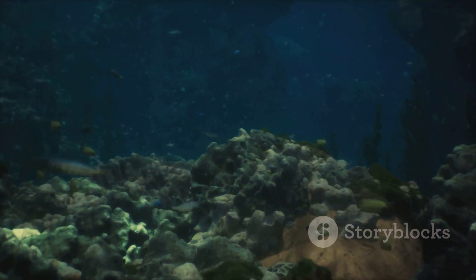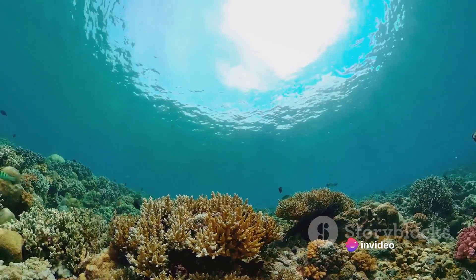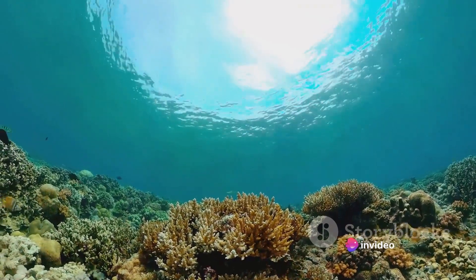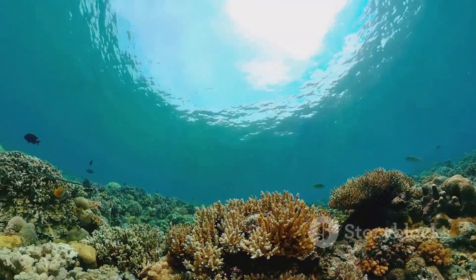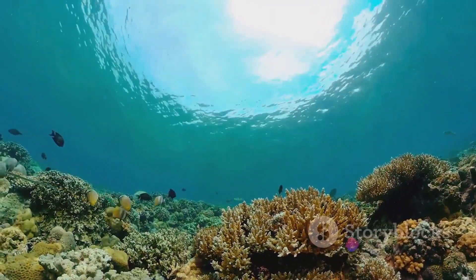And a myriad of fish, in all shapes and sizes, swim in schools, painting the seascape with their vibrant colors and patterns. The surface layer is a world teeming with life, a testament to the ocean's majestic diversity. But hold your breath, as this is just the tip of the iceberg — or should we say, the surface of the ocean.